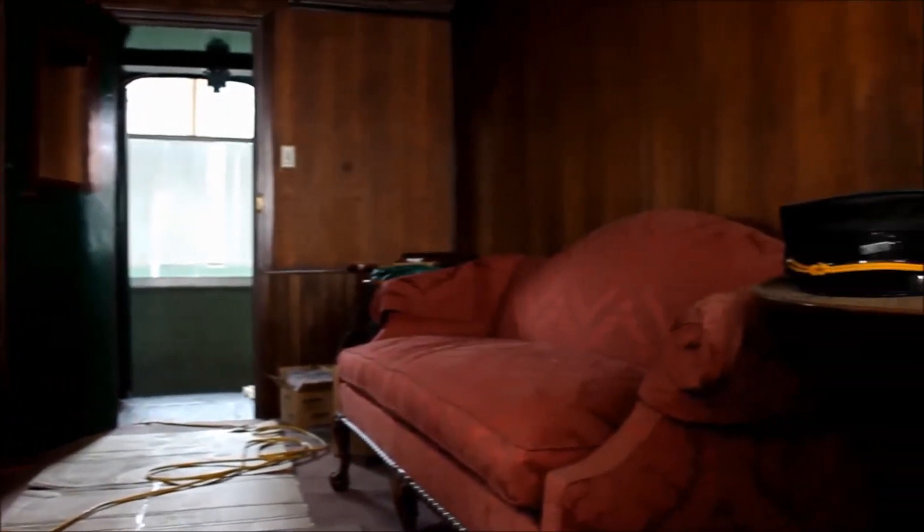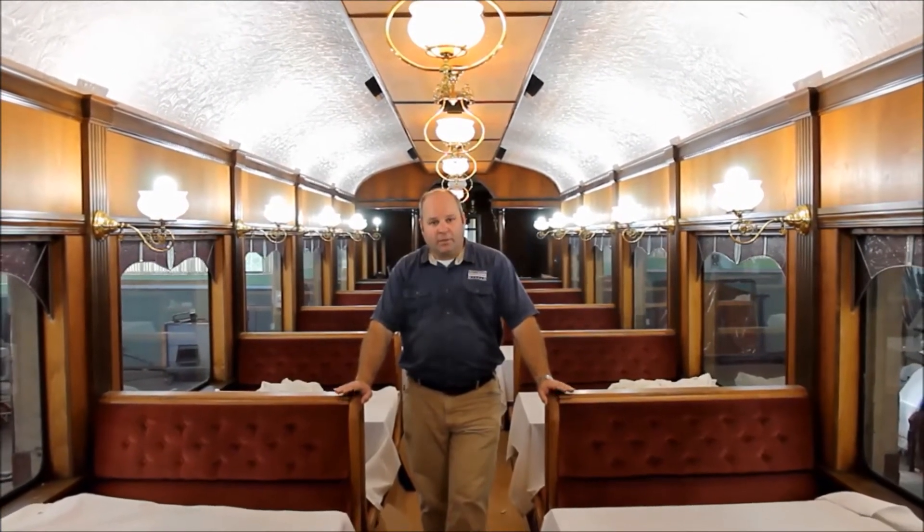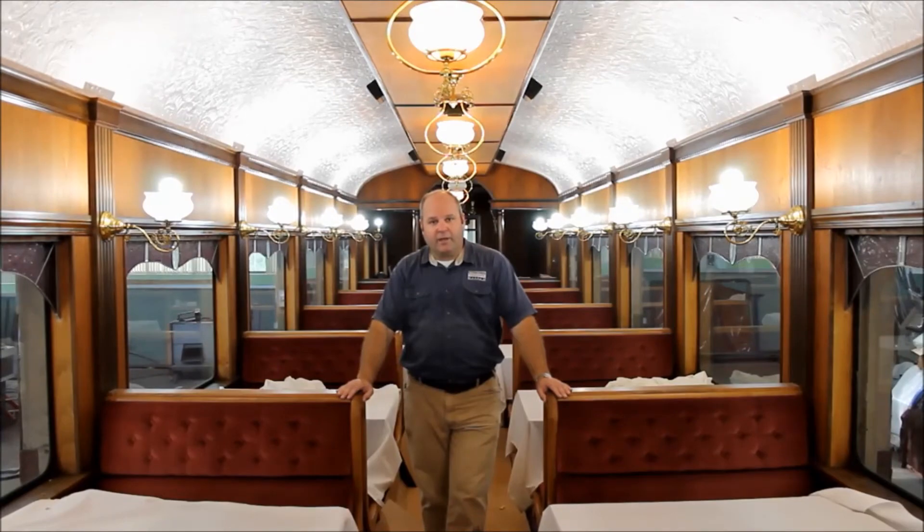We're upgrading and putting a new generator underneath it along with a heat and air system. This car should be ready for this year's Polar Express, but you'll also see it on different trains here at the Transportation Museum for special events and our wine and dine train that we always host in February.